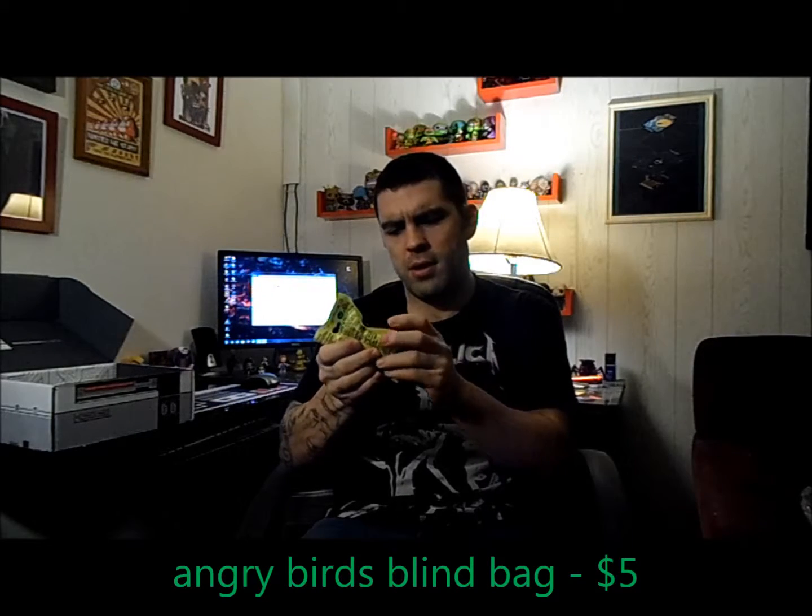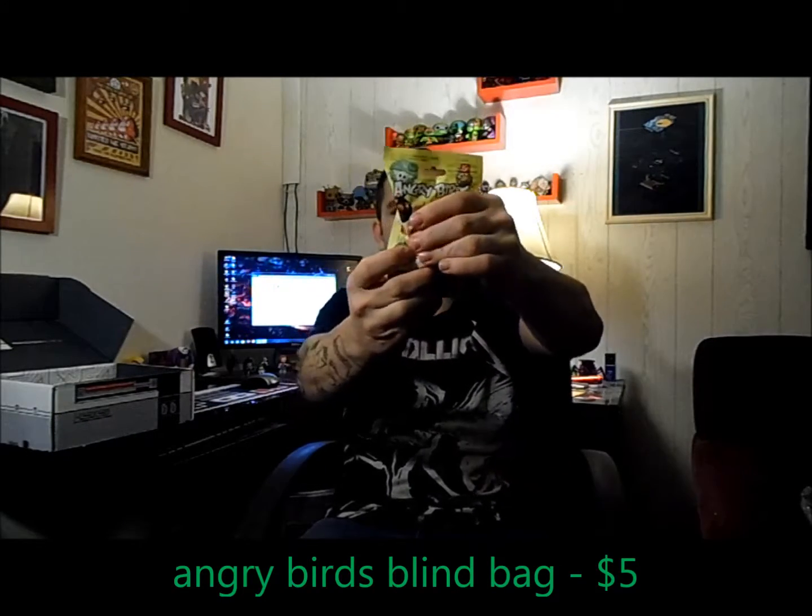Next we have a blind bag of some sort — it's Angry Birds. I can feel two little things in there. I'm not going to open it because I think my son Tyler will like it for Christmas. It feels like maybe a pig or something, and there seem to be two pieces to it. I can't see inside, so I'll save it for Tyler.